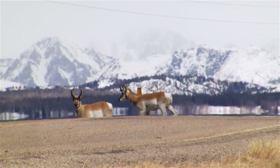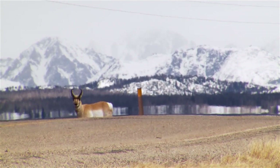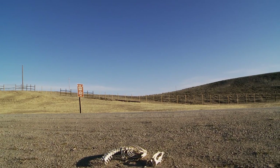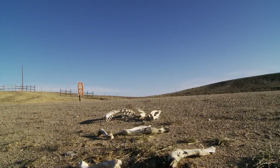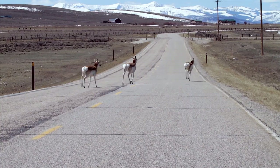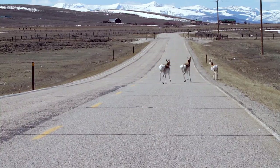Our data, working with partners, identified this as a potential threat and barrier to this migration route. The Wyoming Department of Transportation identified this as a key barrier and something that they would be interested in working on to mitigate the impacts of that road.